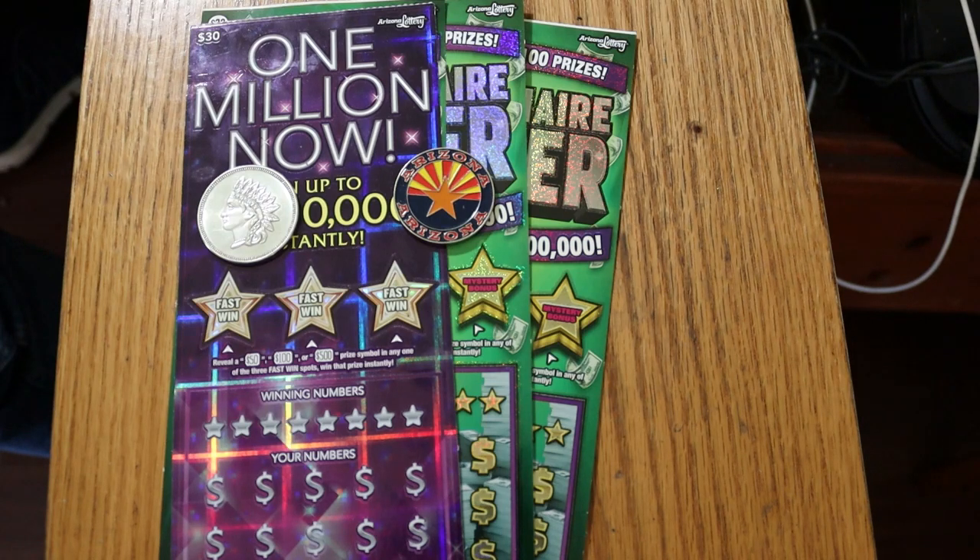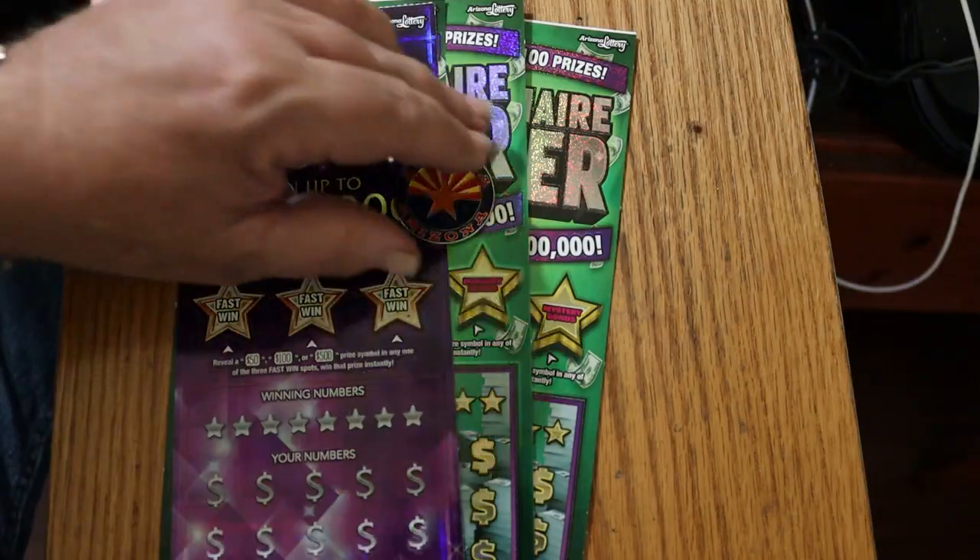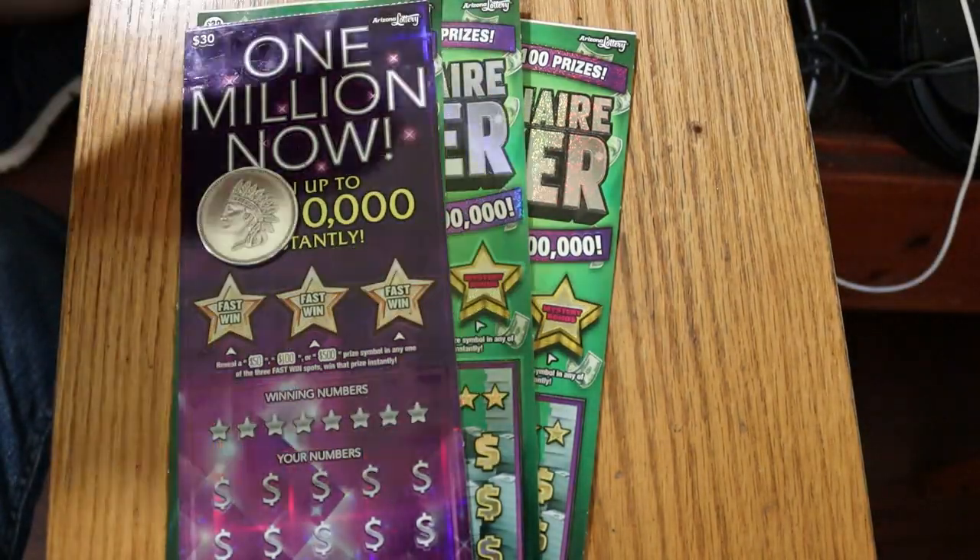The One Million Now odds are 1 in 2.45 and the book number is 581-324. It's number 19, the last ticket of the book. The Millionaire Makers I've got are 014 through 016. Odds on that one are 1 in 2.56 and the book number is 656-374. So we're going to start with the One Million Now and work our way over to the Millionaire Makers.